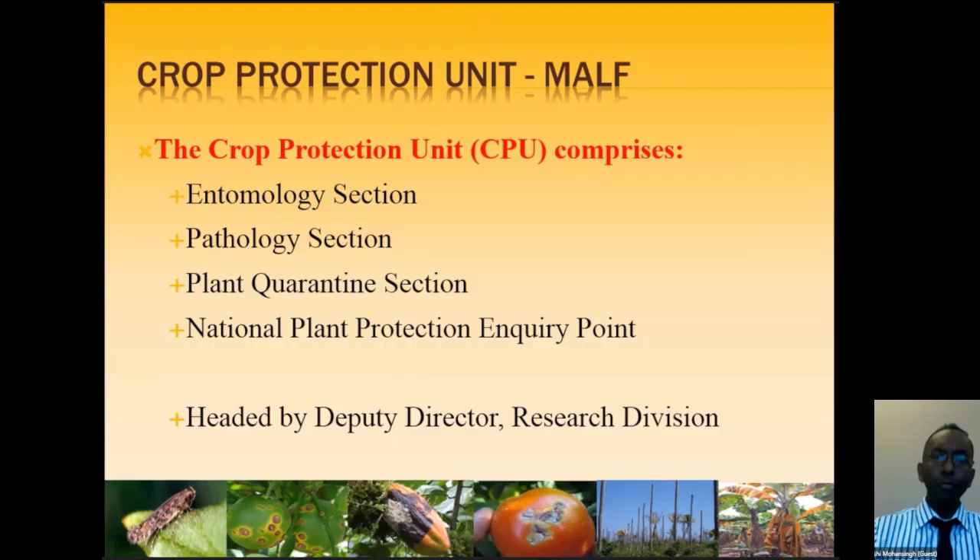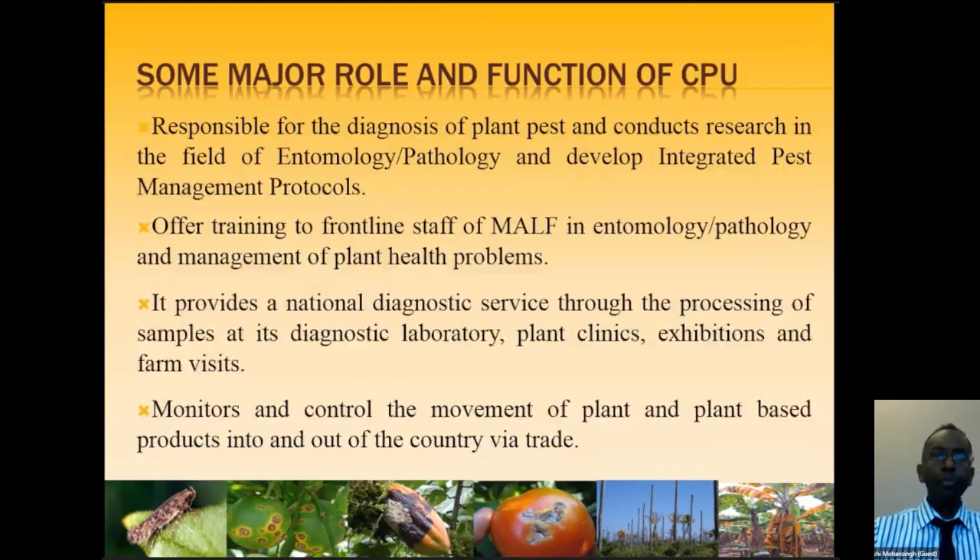The Crop Protection Unit is further divided into different sections: the entomology section, the pathology section, the plant quarantine section, and the National Plant Protection Enquiry Point — all headed by the deputy director of the research division. The main roles of the Crop Protection Unit include diagnosis of plant pests and diseases, conducting research in entomology and pathology, and developing integrated pest management protocols.